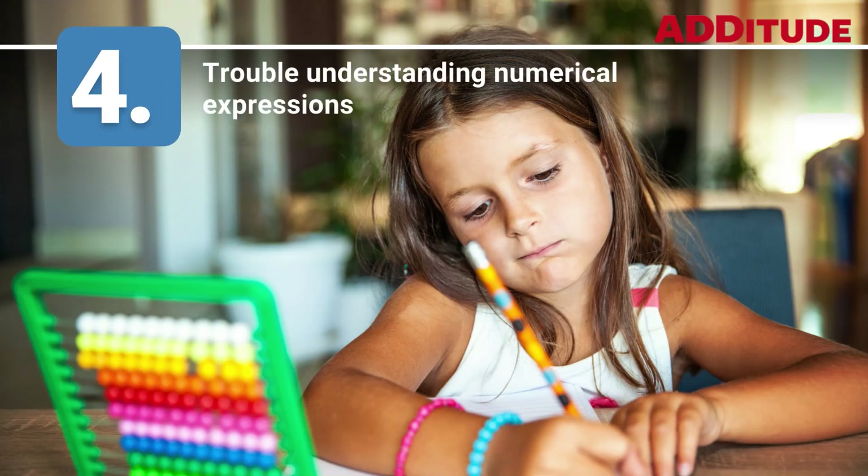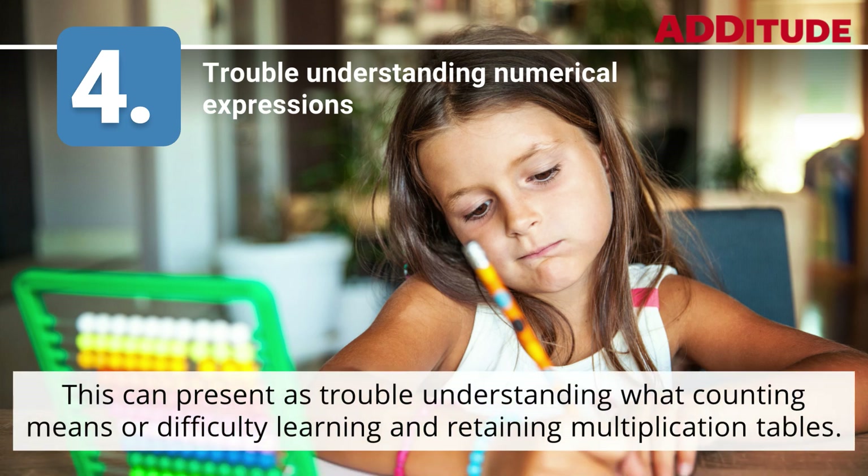4. Trouble Understanding Numerical Expressions. This can present as trouble understanding what counting means, or difficulty learning and retaining multiplication tables.